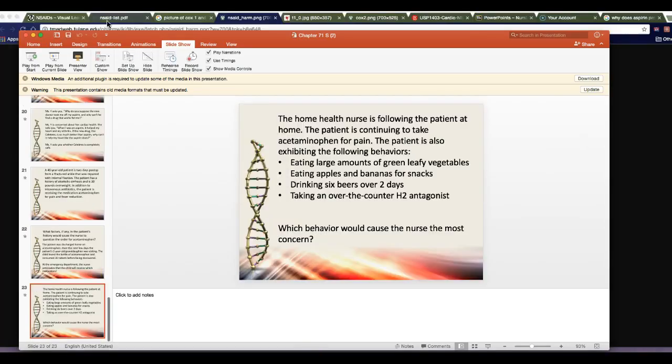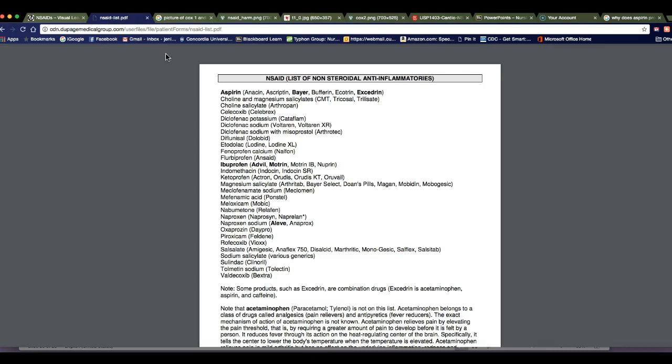Here are some additional slides. There are so many anti-inflammatories to choose from — you don't need to memorize them all. Know the main ones: naproxen, and know celecoxib because it's that selective COX-2 inhibitor — the only one still on the market — so you should definitely know that one.